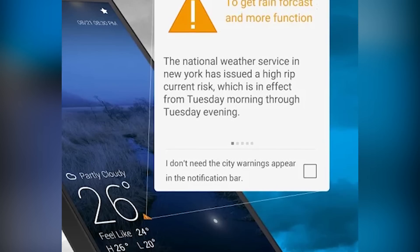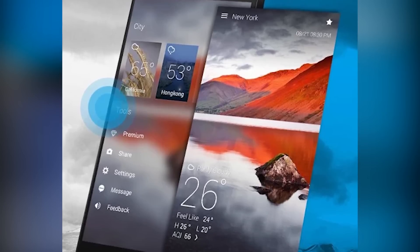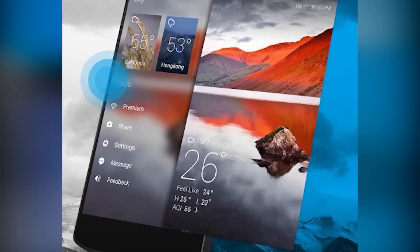Go Weather is one of the most popular and solid options for weather apps. It gives you alerts, shows you forecasts, and has widgets for your home screen. There are also plenty of themes to give you a more customized look.